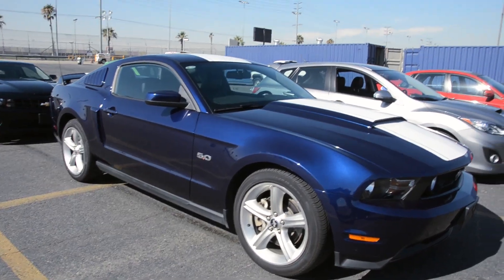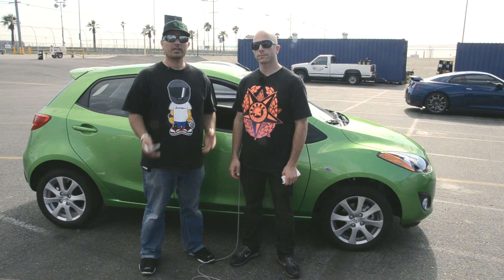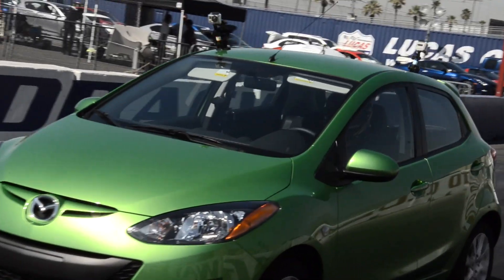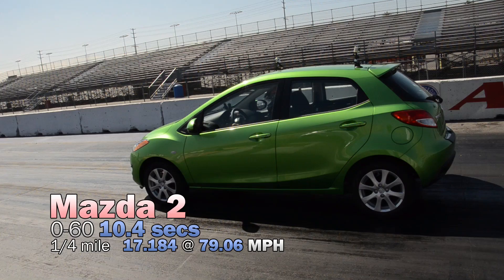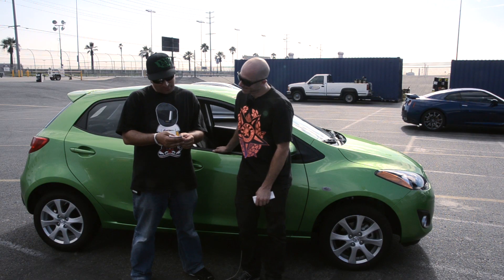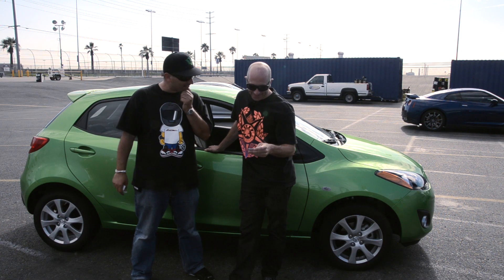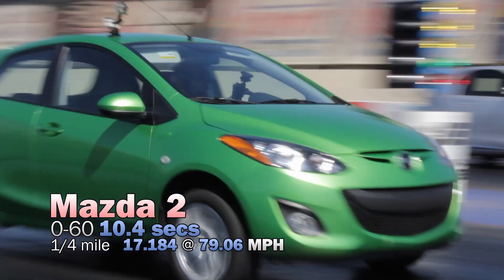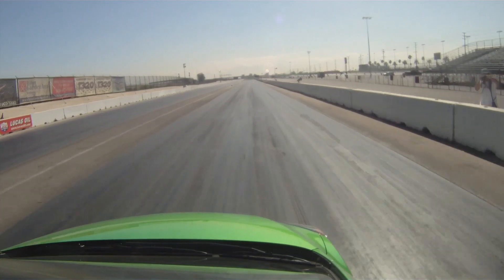So the Mazda 2 — it's a new compact on the market, a smaller vehicle. Steph, you had a lot of problems driving this, didn't you? I didn't think so until I saw your time slip. I managed a 17.18. And what did you get? A 17.56. Must be a driver's car. This is not a drag car by any means, but it was fun.